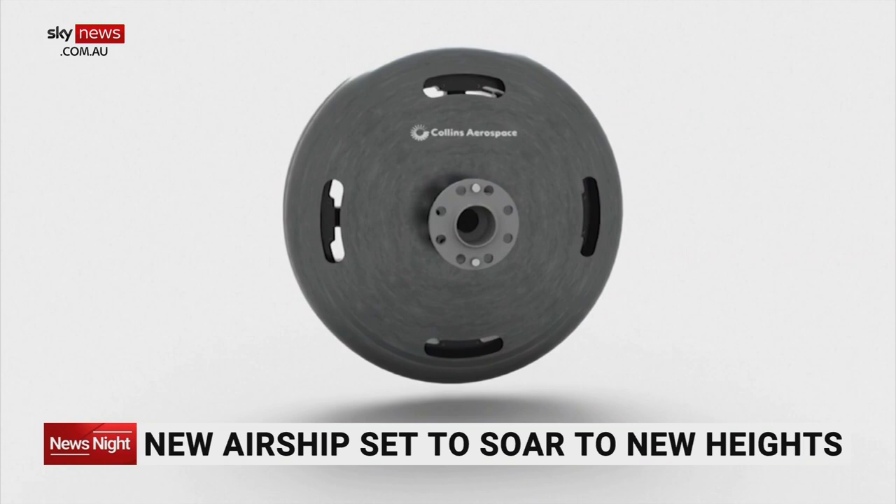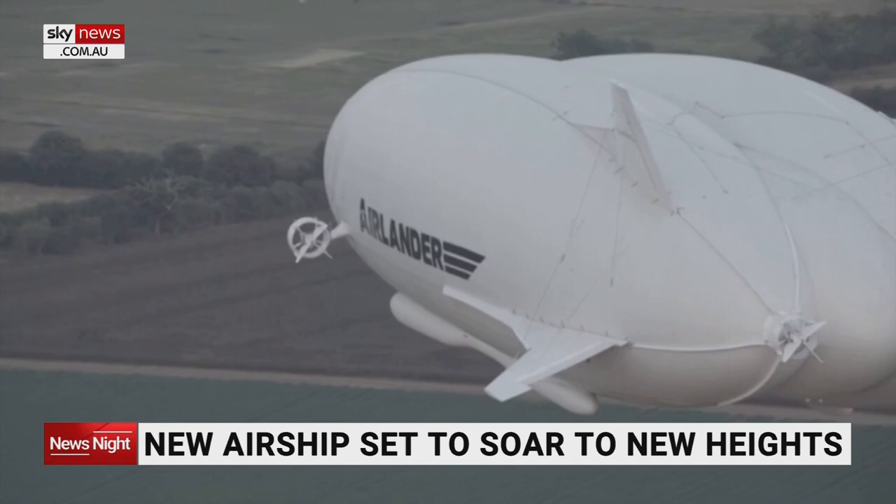It'll be the first aircraft in its class to actually have hybrid electric propulsion and ultimately all-electric propulsion in a zero-emission aircraft. The crafts are more than 300 feet long, can stay in the air for a total of five days, and can travel roughly 4,000 nautical miles at a time.